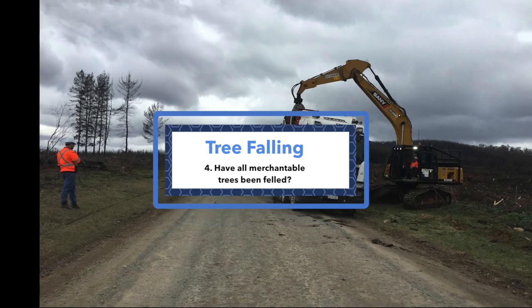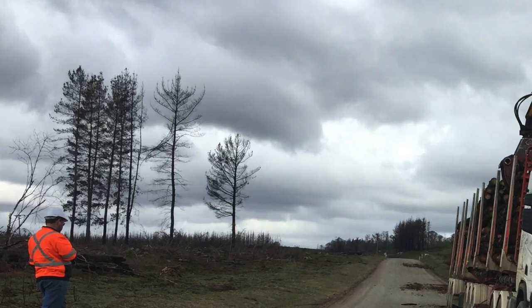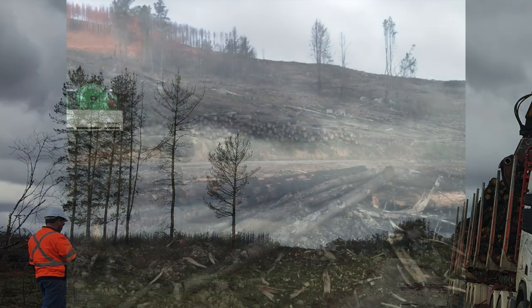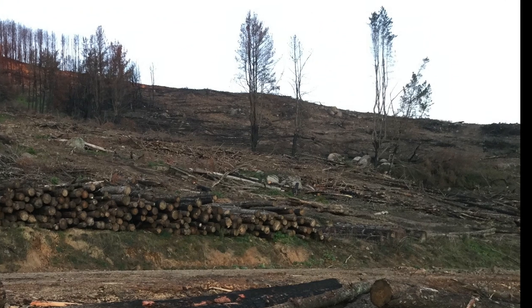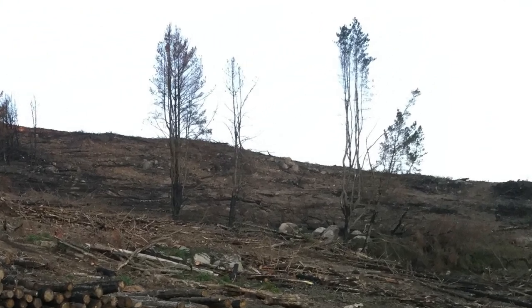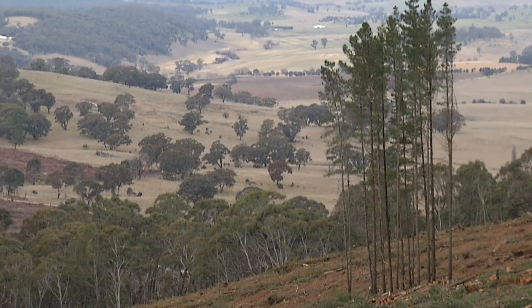Damage can also occur if there is no scarf cutting on a leaning or large tree to release its tension before making the back cut. All merchantable trees and other trees must be harvested in line with contractual obligations. However, in certain circumstances, conditions or the situation might not allow for all trees to be felled due to safety, operational or environmental constraints. If uncertain, discuss with the contractor to get clarity as to why some trees have been left standing. Confer with harvesting managers to sort through a workable outcome.